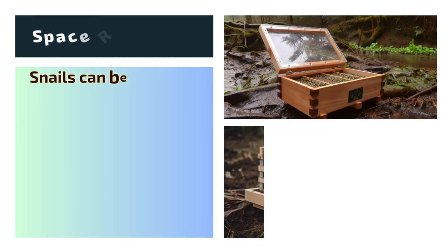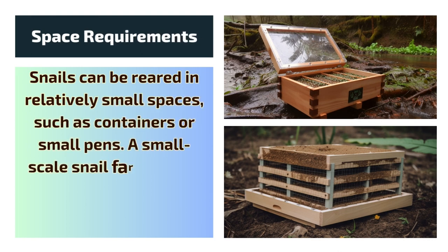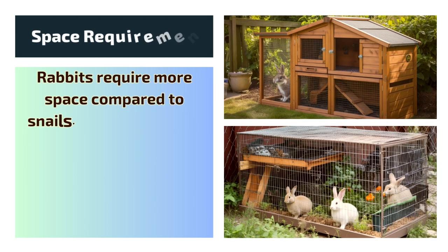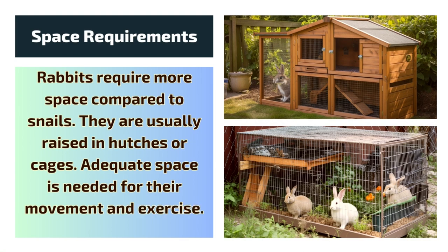Space Requirements: Snails can be reared in relatively small spaces, such as containers or small pens. A small-scale snail farm can be started in a backyard or garden. Rabbits require more space compared to snails. They are usually raised in hutches or cages, and adequate space is needed for their movement and exercise.